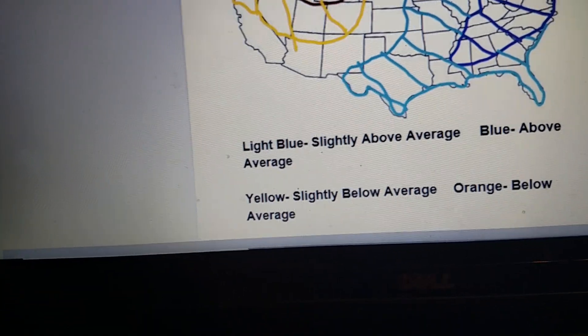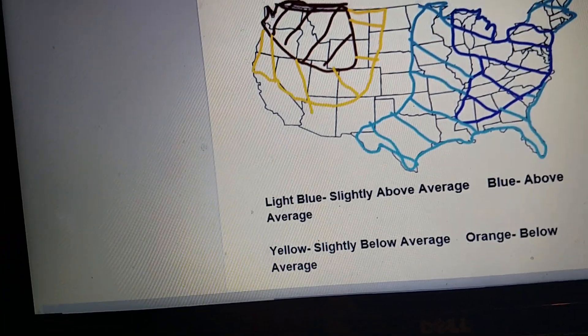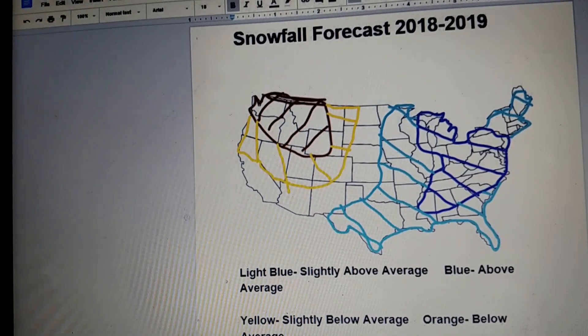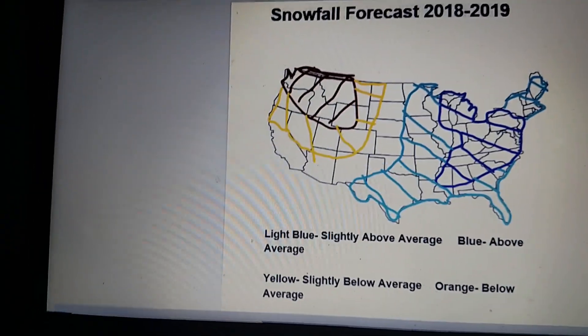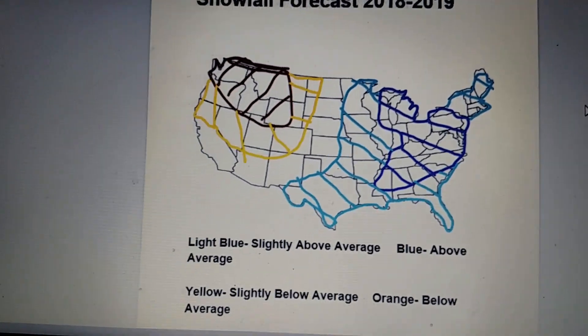For the blue — above average snowfall — from the Great Lakes all the way down to northern Mississippi, Alabama, and Georgia, and for the Ohio Valley.